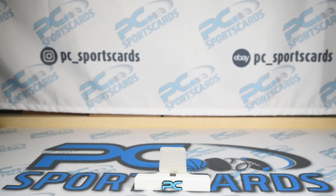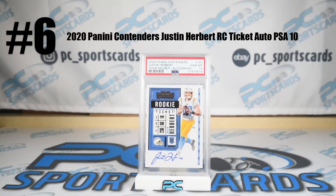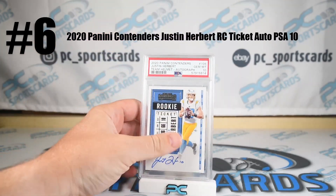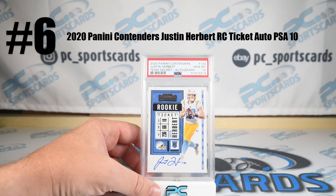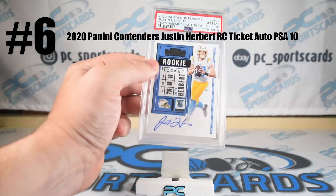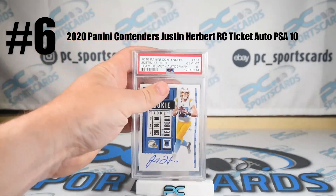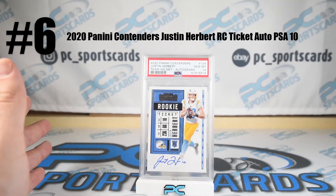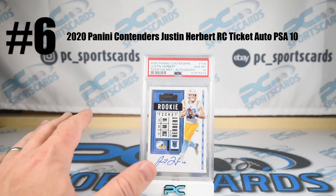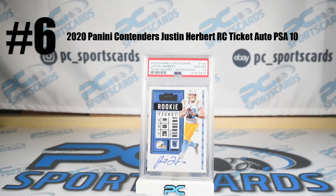Number six: Justin Herbert, rookie ticket auto, team helmet, number 104. I think this is the variation — the throwing pose is actually the straight-up one, so this is even bigger than I thought. Variation rookie ticket auto, PSA 10 gem mint, perfect ink, would 10-10 if you tried it. I'll put my name on that. Sharp corners and the premier rookie auto — Prism or Topps Chrome for the commodity base rookie, Contenders for the auto rookie, and Nationals for the RPA. Leader in its class, PSA 10 perfect grade.